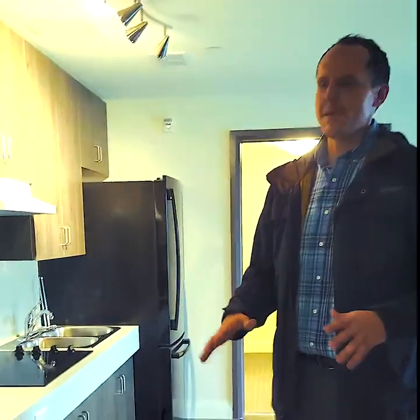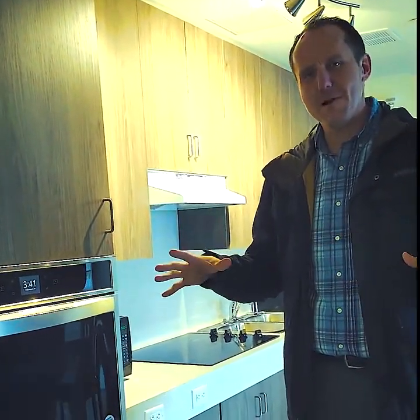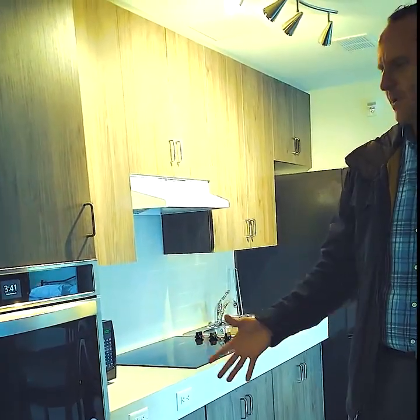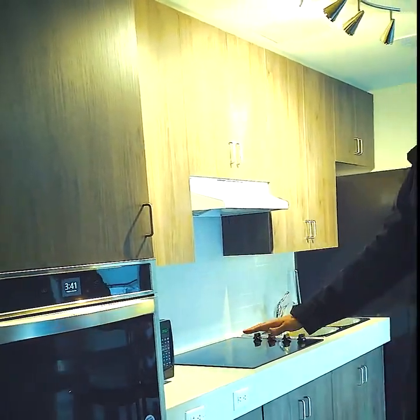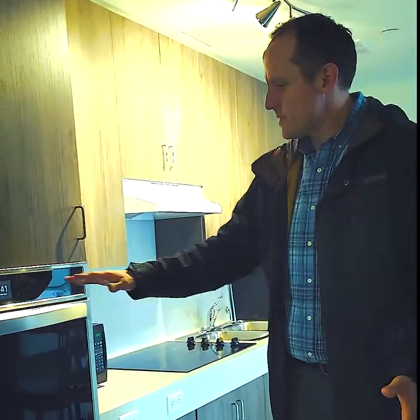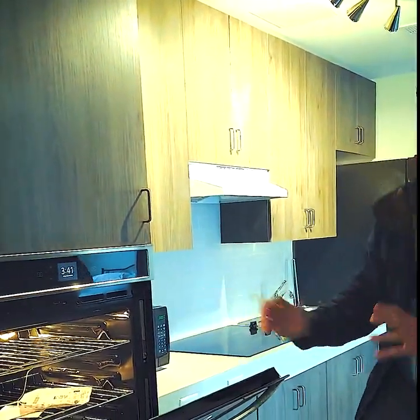What is really neat about these spaces is we have brand new appliances — stainless steel, some of them. They are all a little bit different in every apartment, and this is just to give you an idea of what we have. Everything in this apartment is at a wheelchair accessible height, so if you notice, we have our oven right up here at about the level that it would need to be.